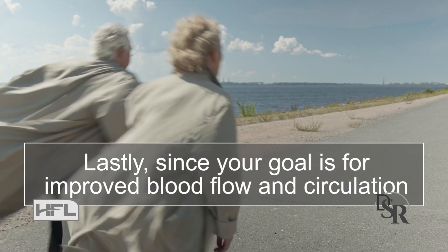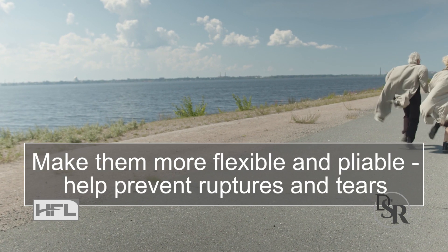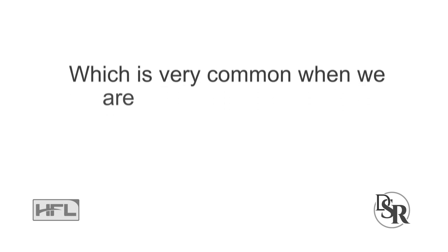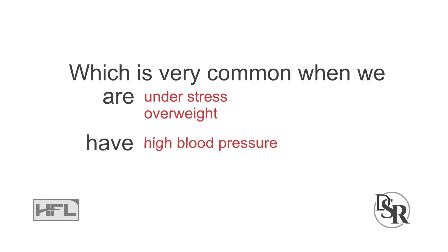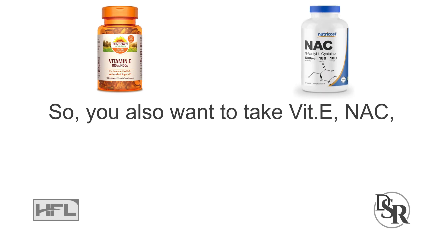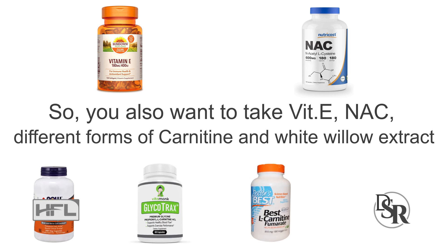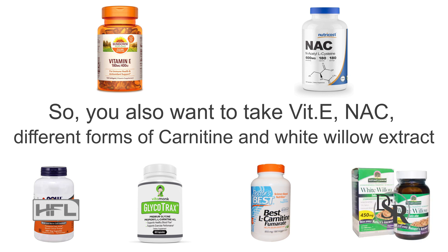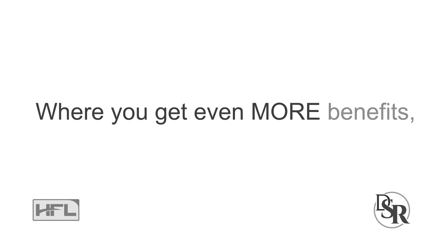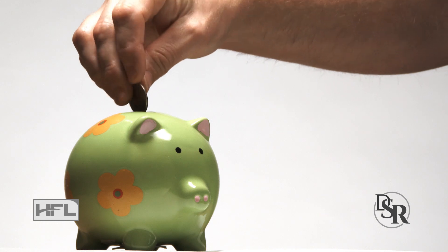Lastly, since our goal is improved blood flow and circulation, we also want to strengthen the arteries and veins, making them more flexible and pliable, and thus help prevent ruptures and tears, which is very common when we're under stress, overweight, or have high blood pressure, high cholesterol, or high blood sugar levels. Additionally, you also want to take Vitamin E, N-Acetylcysteine, and different forms of carnitine such as acetyl and fumarate, and white willow bark extract. When combined with the above ingredients, the nattokinase creates a special synergy where you get even more benefits while dramatically improving and getting faster results. This obviously saves you both time and money.